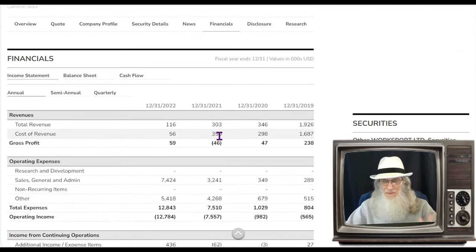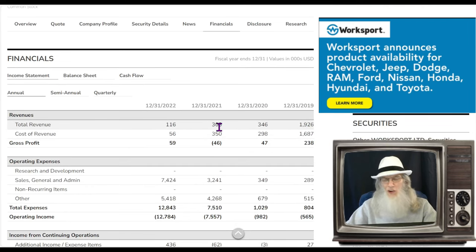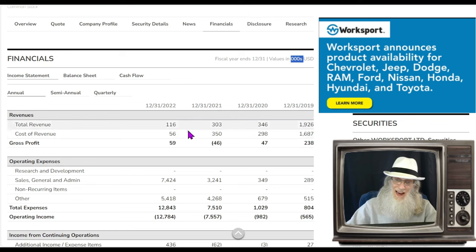Checking out the financials — this is where the game is being played. Looking at the last four years, it doesn't look very inspiring. Four years ago revenue was at roughly two million dollars. Over the last four years it's been falling, and in 2022 she had a low of $116,000, thankfully keeping $59,000 in profit.